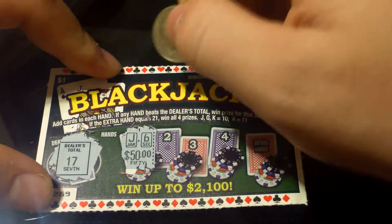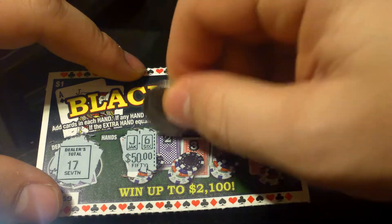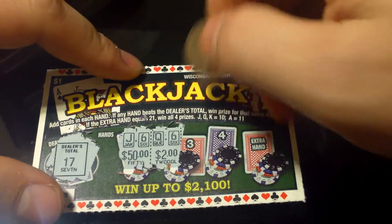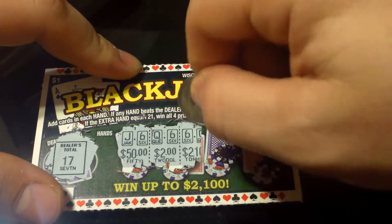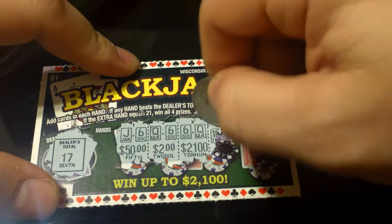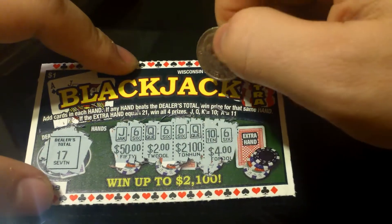Got a jack and a six — that's not more than 17. Got a queen and a six — that's not more than 17. Got a six and a queen — that's not more than 17. Got a 10 and a six. So I was able to get 16 many times.